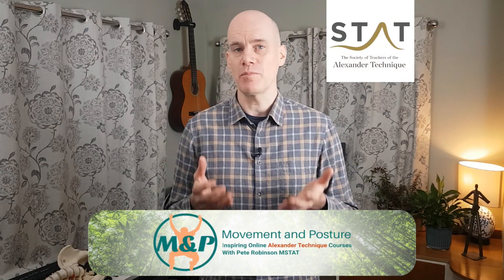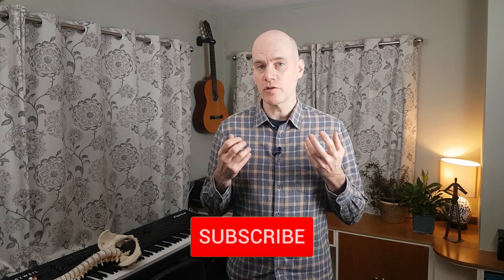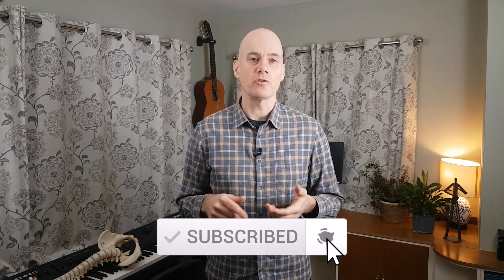I'm Pete Robinson from movementandposture.com. I'm a qualified Alexander Technique teacher and I'm really pleased to share the benefits that Alexander Technique can bring to your posture, movement, health and performance. I'm releasing new videos every Sunday, so subscribe to the channel and ding the notification bell so you don't miss out. In this video, I'll explain in simple terms what anxiety is and how it affects us. I'll then explain how the Alexander Technique can help you break the cycle of anxiety, and by the end of the video you'll have three practical Alexander Technique methods to help overcome anxiety.